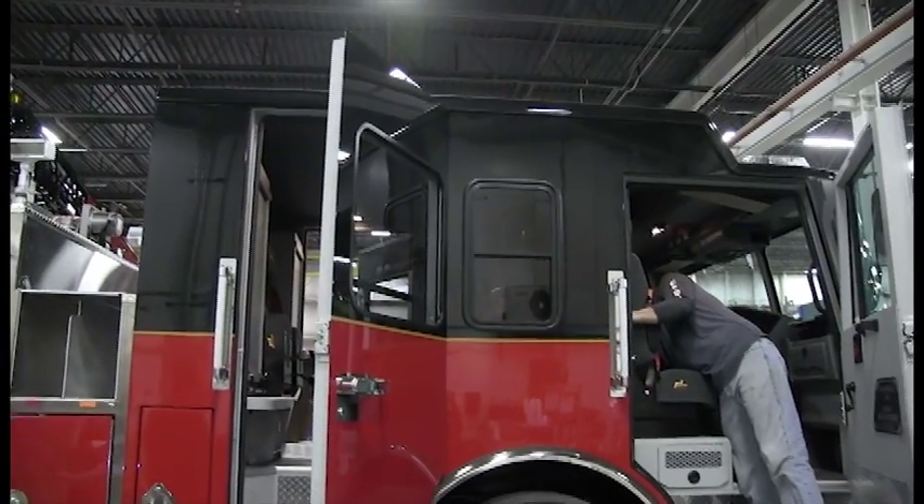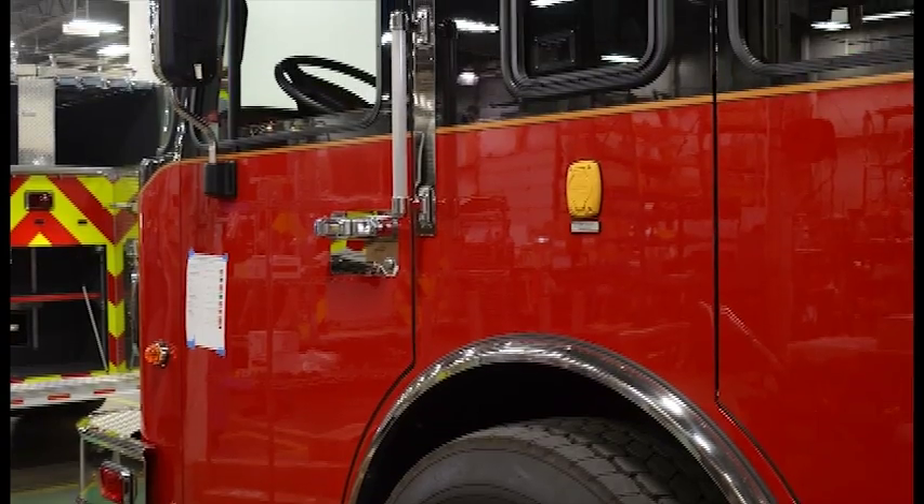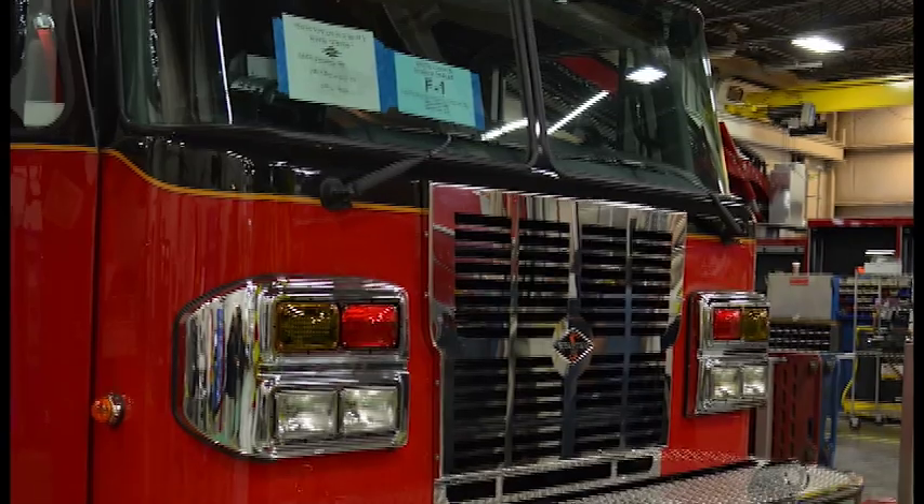Another big change for us is our red color. We always called it Lansing Fire red, and we moved to more of a traditional red. We've also had white over red, so we changed that color scheme to a black over red.